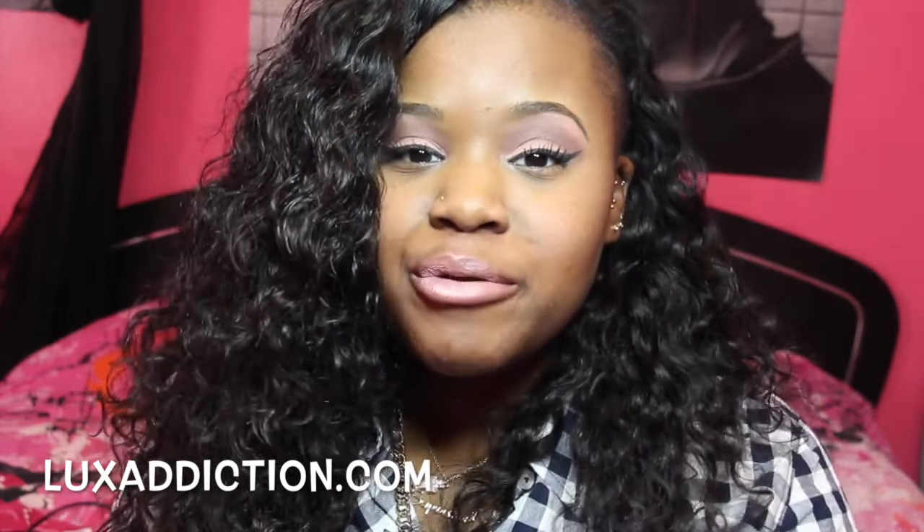Hey, you guys. It's your girl Chose Attraction here. And today I am here with a review for a phone case company. They sent me the most beautiful personalized phone case. And this company goes by the name of Lux Addiction. I'm pretty sure you guys heard of this company before because I've seen many other YouTubers do reviews on their company.